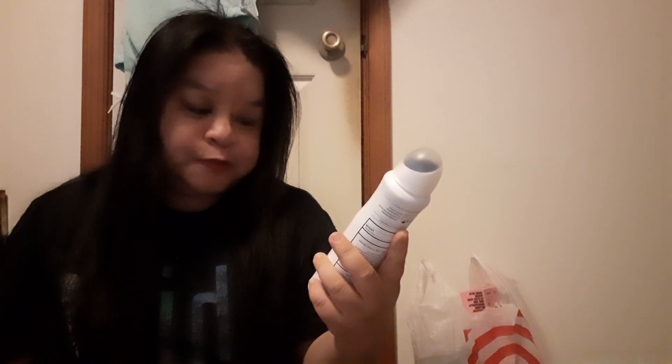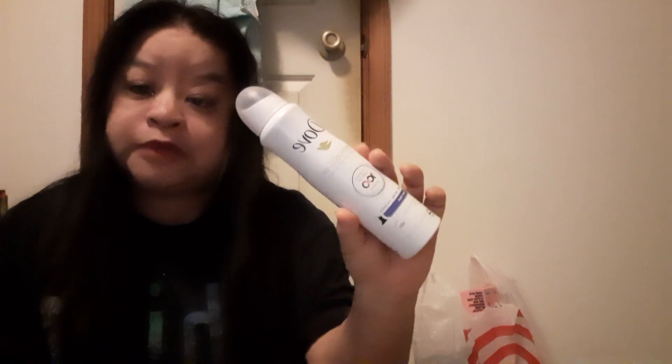I got the Dove Advanced Care dry spray — sheer fresh, no white marks, with natural oils, anti-perspirant deodorant. I used it in the car. That was $7.49.